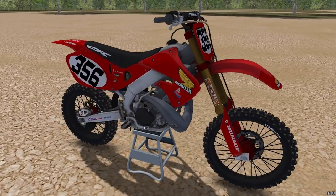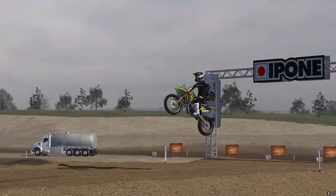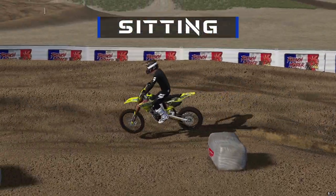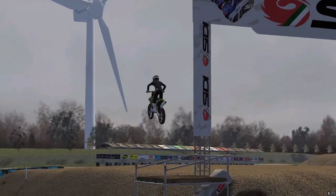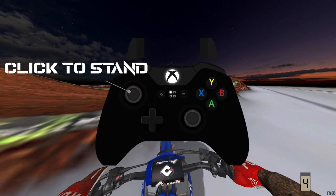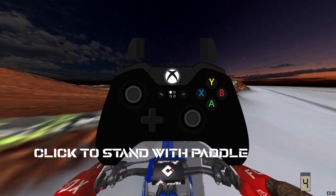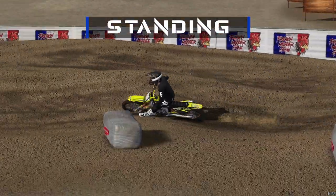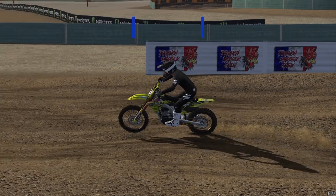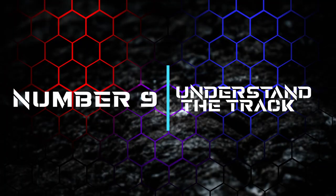Number eight: stand up. This may be common sense for a lot of you, but I see a ton of players in online lobbies cartwheeling over the bars or swapping through bumps because they don't stand up. Put your stand button on something you can reach easily — a lot of pros have it on their left joystick click. I personally run a controller with paddles and have mine bound to a paddle. It really doesn't matter as long as you're using it — your legs work as another set of suspension, so use those legs to go faster.